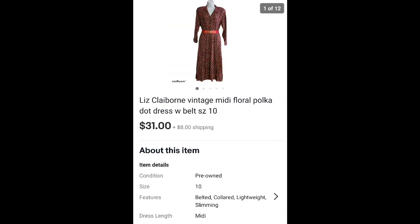This is a Liz Claiborne vintage dress I found at a thrift store for about $2. Sold it for $31 plus shipping on eBay.